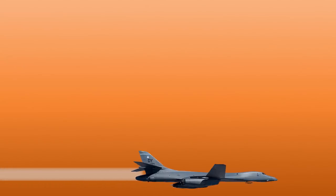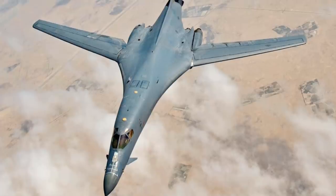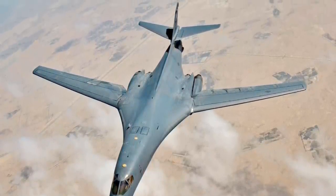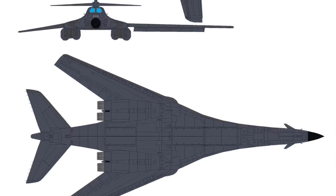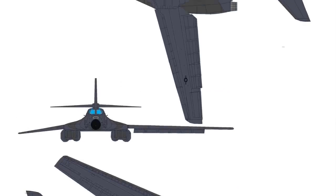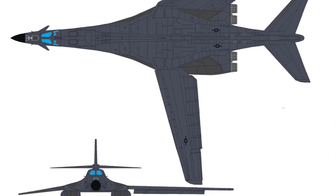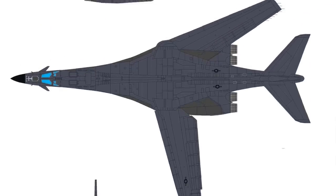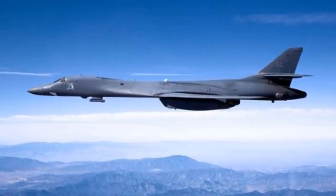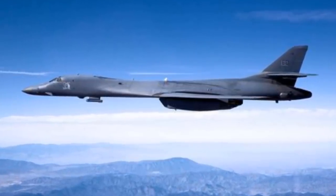At number six on this list we have the Rockwell B-1 Lancer. It is a supersonic variable-sweep wing heavy bomber used by the United States Air Force, which entered service in 1986 as a successor to the B-52 Stratofortress. Though not as stealthy as the Lockheed F-117 Nighthawk, it uses a slim profile and RAM coating, with blended contours and radar-absorbing materials that reduced its radar reflectivity to 1/100 that of the B-52.